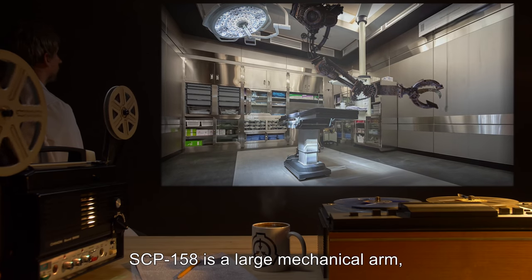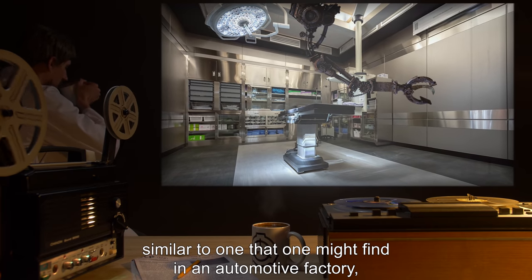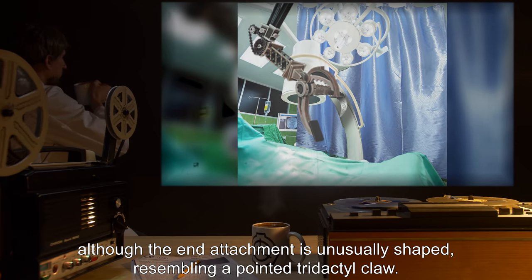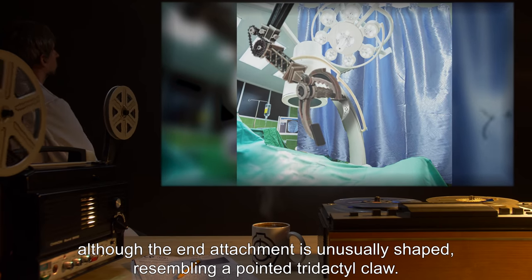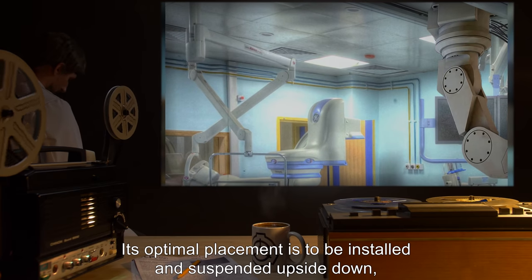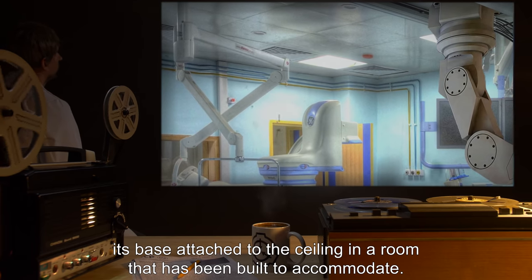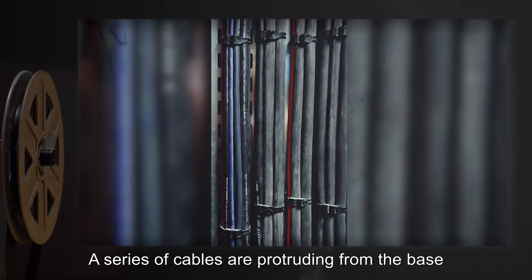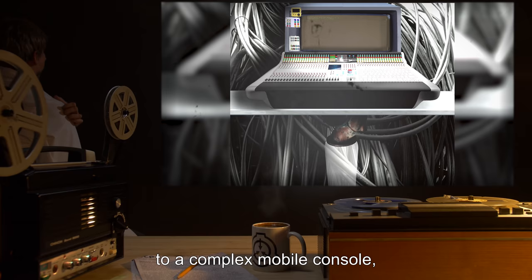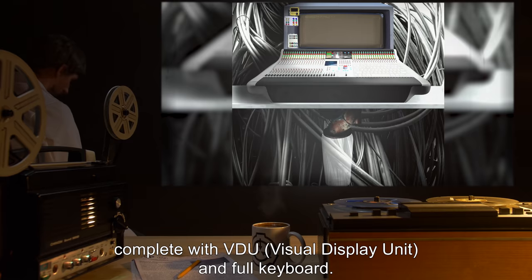Description: SCP-158 is a large mechanical arm, similar to one that one might find in an automotive factory, although the end attachment is unusually shaped, resembling a pointed tridactyl claw. Its optimal placement is to be installed and suspended upside down, its base attached to the ceiling in a room that has been built to accommodate. A series of cables are protruding from the base, and some are connected to a complex mobile console, complete with VDU — visual display unit — and full keyboard.